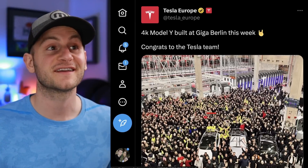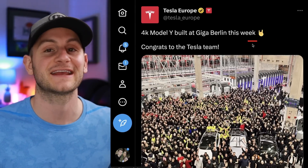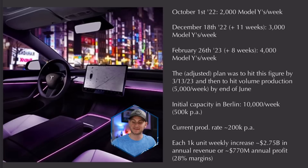Just yesterday on Sunday, Tesla Europe tweeted that 4,000 Model Ys have been built at Giga Berlin this week. Back on October 1st last year, Tesla announced 2,000 Model Ys per week. Fast forward about 11 weeks to December 18th, that number had climbed 1,000 per week to 3,000. And just yesterday, another eight weeks after that, they hit 4,000 per week.